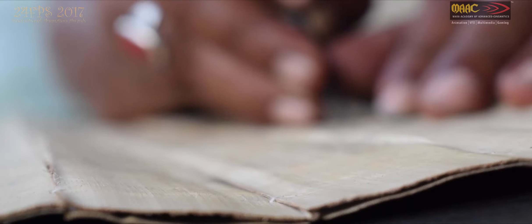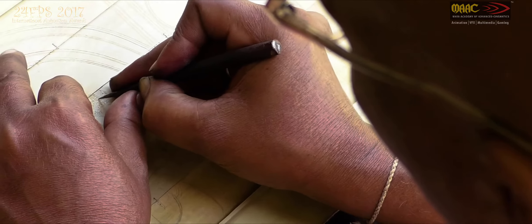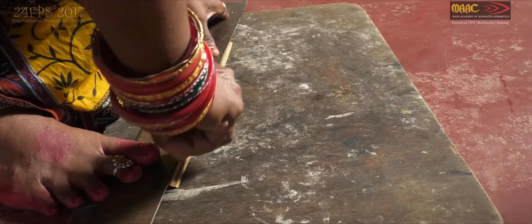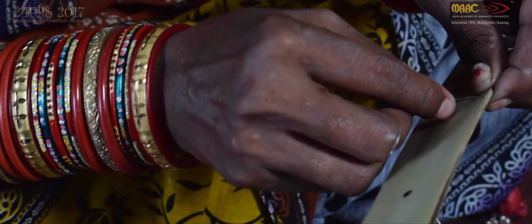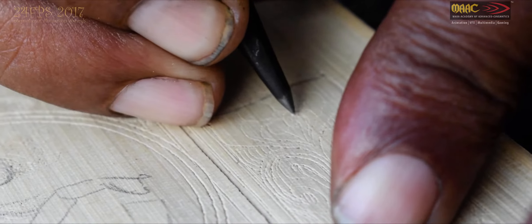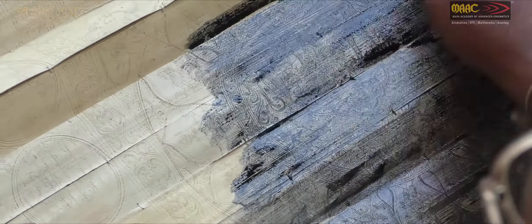Palm leaf engravings are one of the extinct art forms being kept alive by the artists of Raghurajpur. They cut the palm leaves and sew them together to form a canvas, using an iron stylus with extreme care. The images are made clearly visible after applying a special black ink. It takes almost four months to finish a large sized painting.